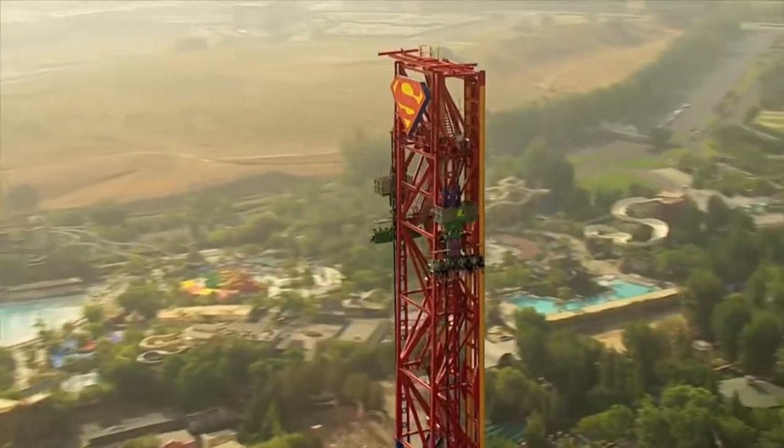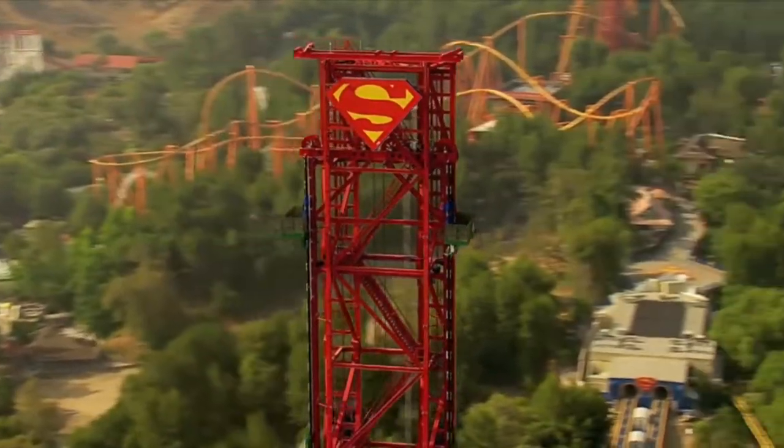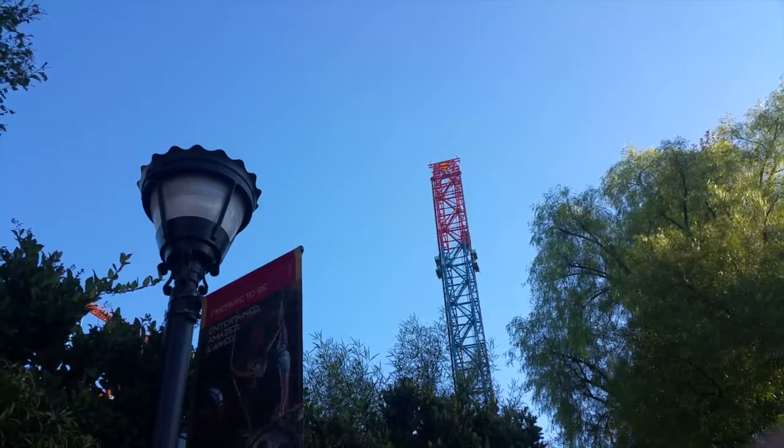Lex Luthor Drop of Doom is such an amazing ride, and if you visit Six Flags Magic Mountain, you must ride it. You will not be disappointed, and it's definitely worth a re-ride. I hope you've enjoyed today's How Does This Ride Work Mini. Make sure to like this video if you enjoyed it, and comment below which ride to talk about next.